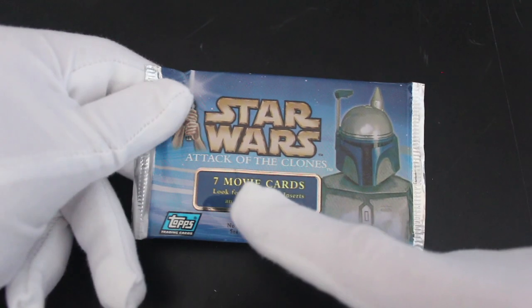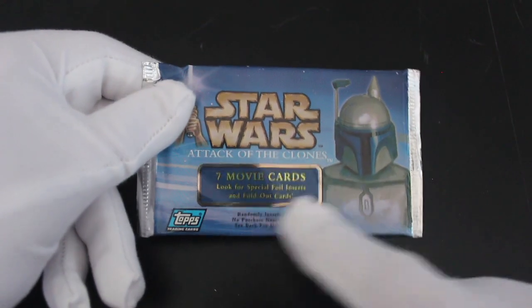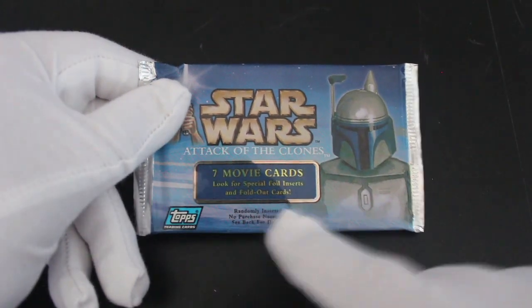Hello, it's me, Trading Card Tony. For another episode today, we've got Star Wars Attack of the Clones, seven movie cards. We've got Jango Fett on the cover there, looking a bit badass, if you ask me.